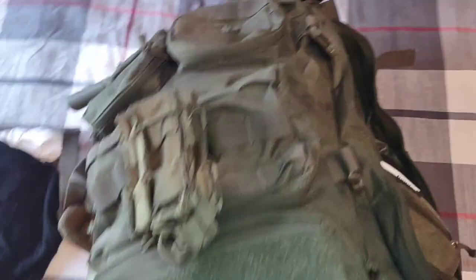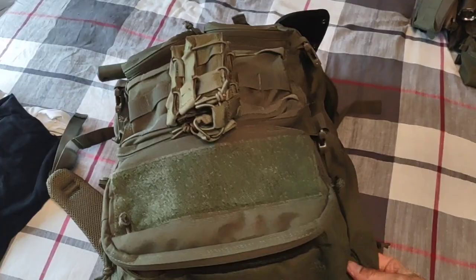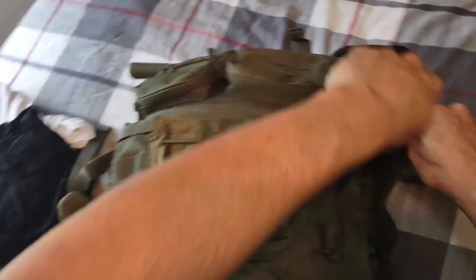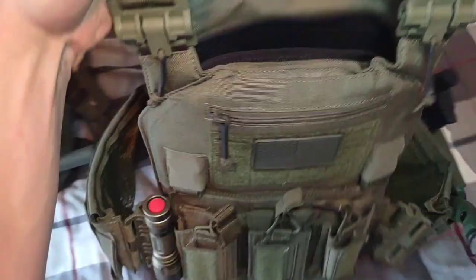With everything in, the backpack is pretty much at max capacity. Some of the smaller pockets didn't really need anything, but of course you put smaller items in as you see fit. The final cherry on top is just a folded-up shirt in the top pocket to show that you can put a little bit more in even when it's overstuffed. All things considered, a fan of the color — the Ranger Green — and it does match well with the plate carrier.